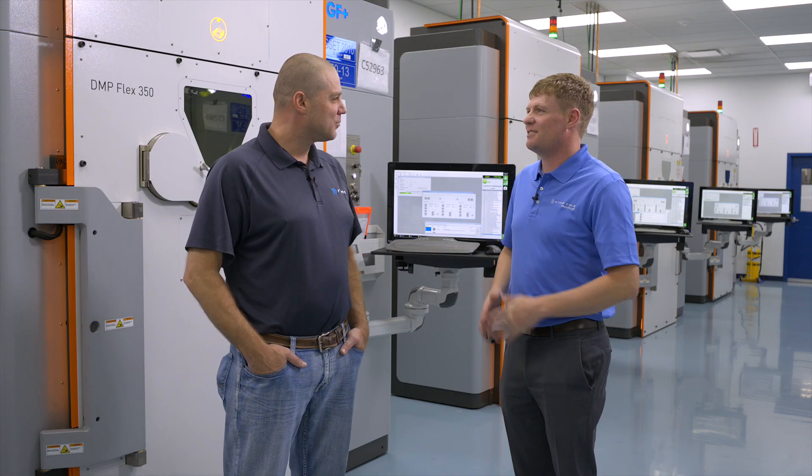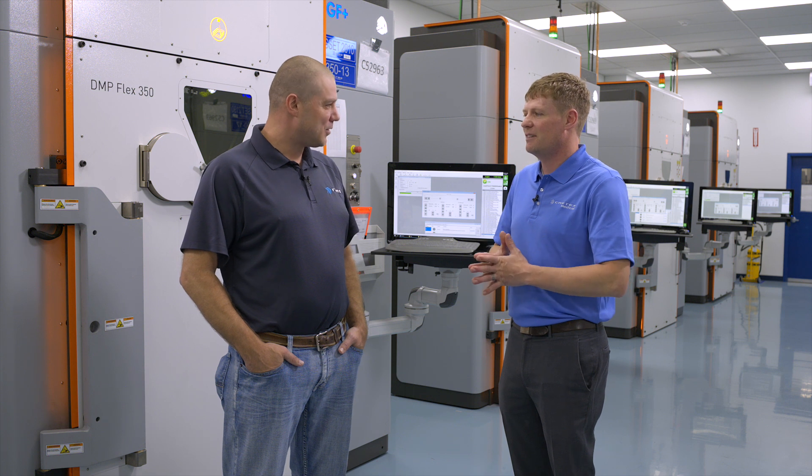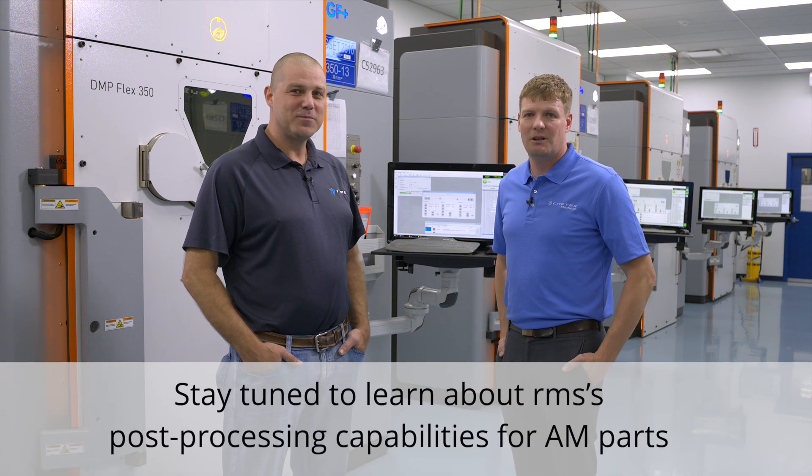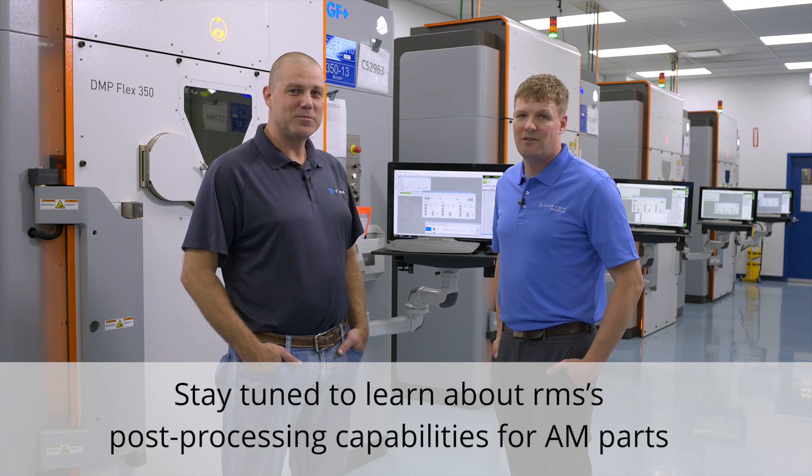Josh, I want to thank you for taking the time to show us around one of your additive manufacturing rooms here. It's my pleasure. Thanks for tuning in to another episode of RMS's additive manufacturing series. Stay tuned for our next episode.